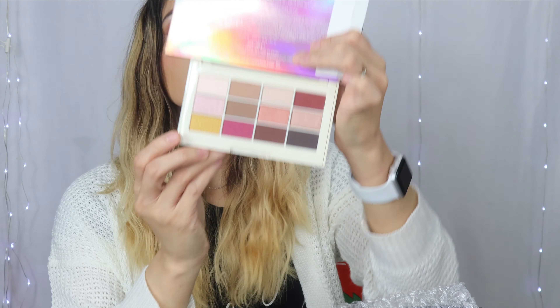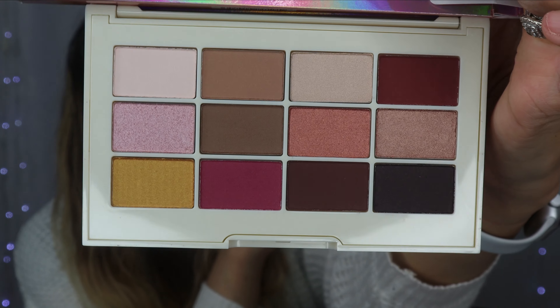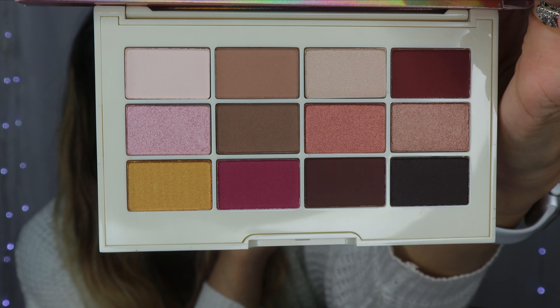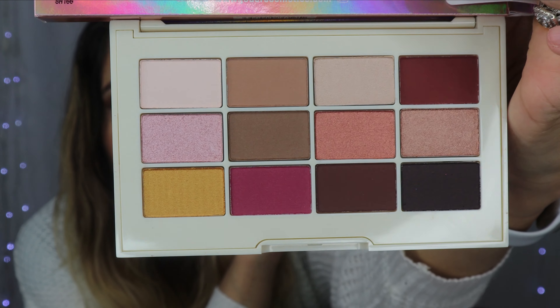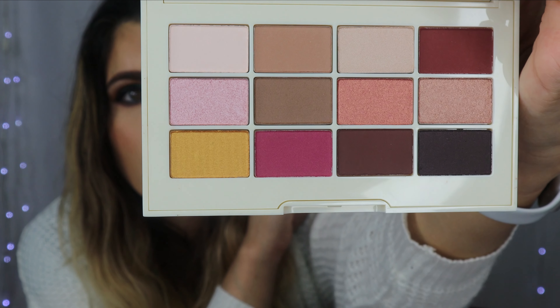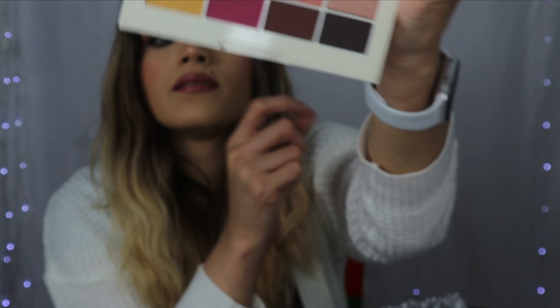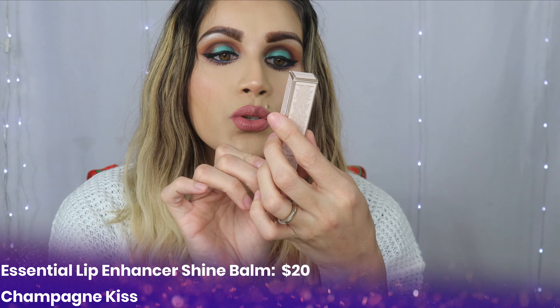I love the packaging. It does have a full size mirror. Those are the colors right there. I am not going to swatch them because I don't want to play with them just yet, but they are very beautiful — neutral kind of colors — and those are the colors that I go for.